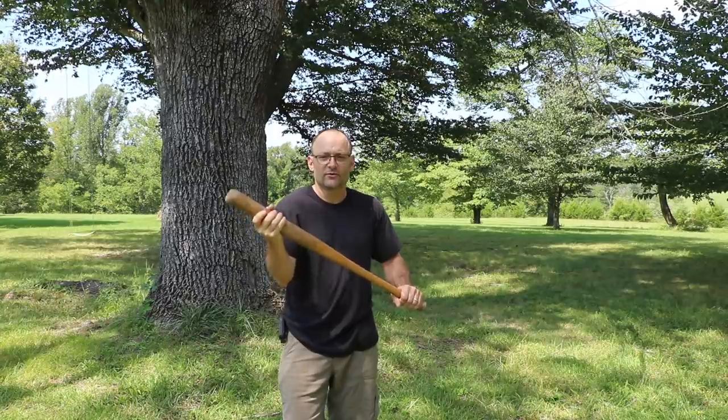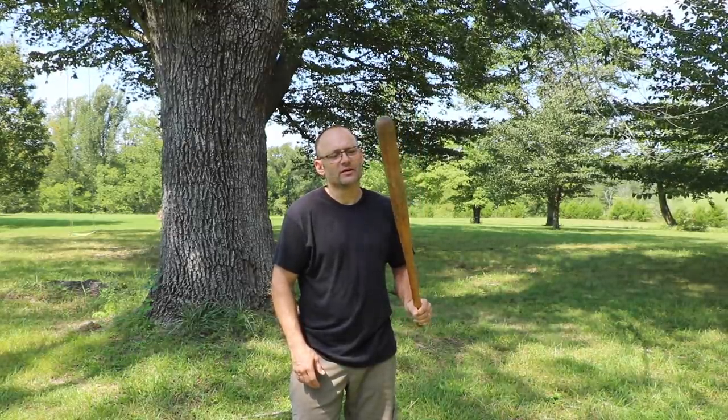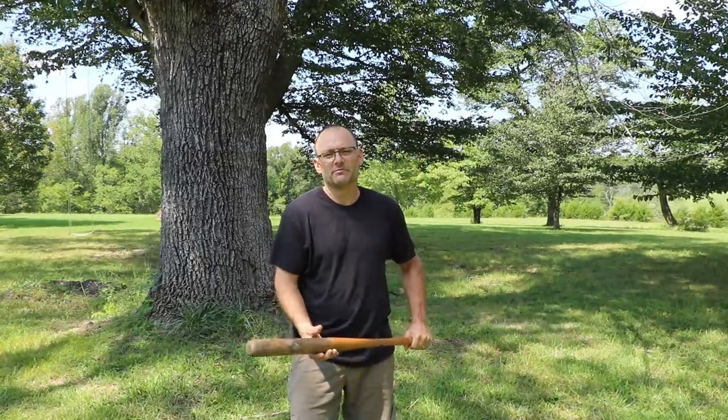Ash has been the king for baseball bats since baseball has been a sport. It has just the right density, so as not to be too heavy or too light. It's springy enough to help launch the ball a good distance. An oak bat would be heavier, making it harder to swing, stiffer, not having as much spring when it contacts the ball, and wouldn't hit the ball as far. As the supply of ash declines, companies are turning towards maple and birch to make bats, but many players feel that those woods are inferior.